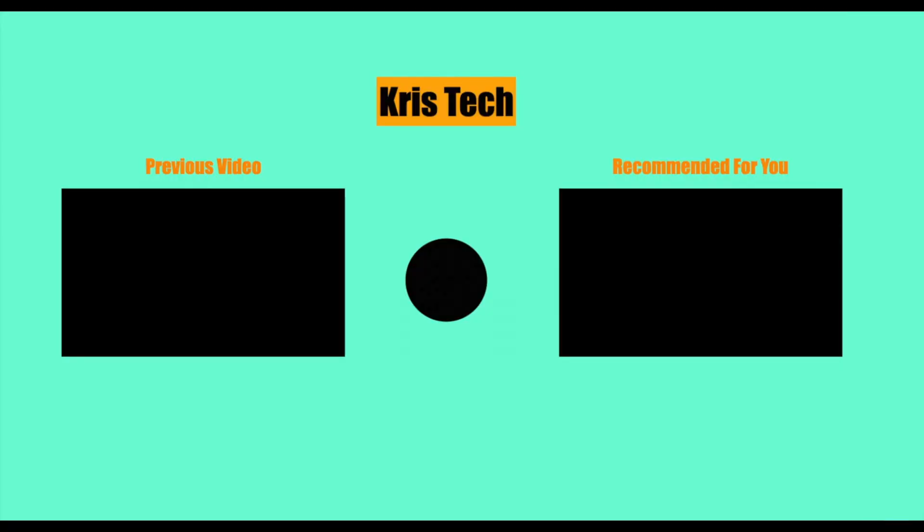Thank you guys so much for watching this video, hope you really enjoyed it. Make sure to hit that subscribe button — we are so close to 100 subscribers. Comment down below what video you'd like me to make in the future and have an awesome day. Bye!